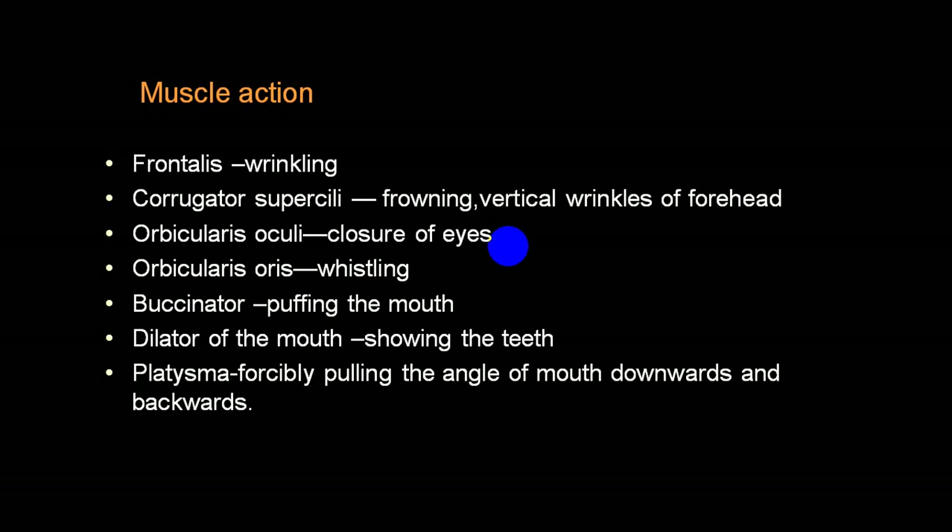Dust particles etc. produce irritation, leading to damage to conjunctiva and cornea - ulceration, inflammation, etc. When the lacrimal gland produces lacrimation but the eye cannot close, lacrimal secretion cannot be drained into the nasolacrimal duct, it overflows and appears on the face - the person will say they have continuous watering of the eye. Because orbicularis oris is affected, the person cannot purse the lip and will find difficulty whistling, and there will be drooping of the angle of the mouth.